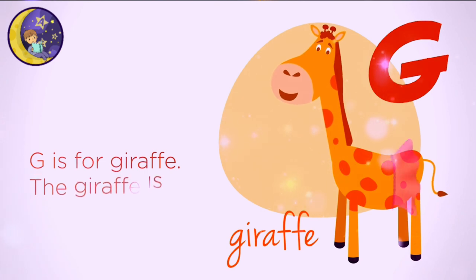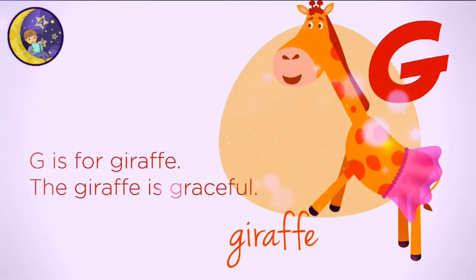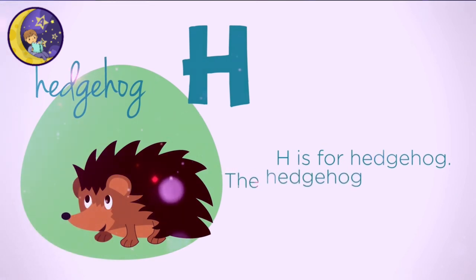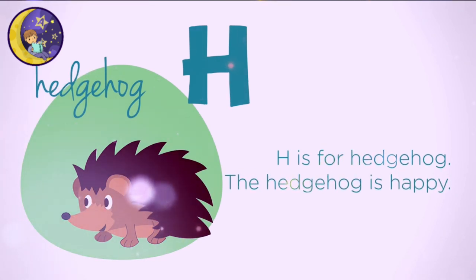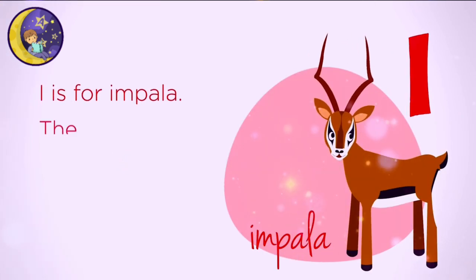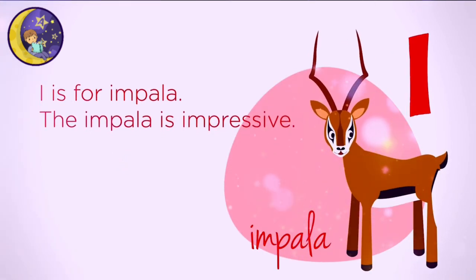G is for Giraffe. The giraffe is graceful. H is for Hedgehog. The hedgehog is happy. I is for Impala. The Impala is impressive.